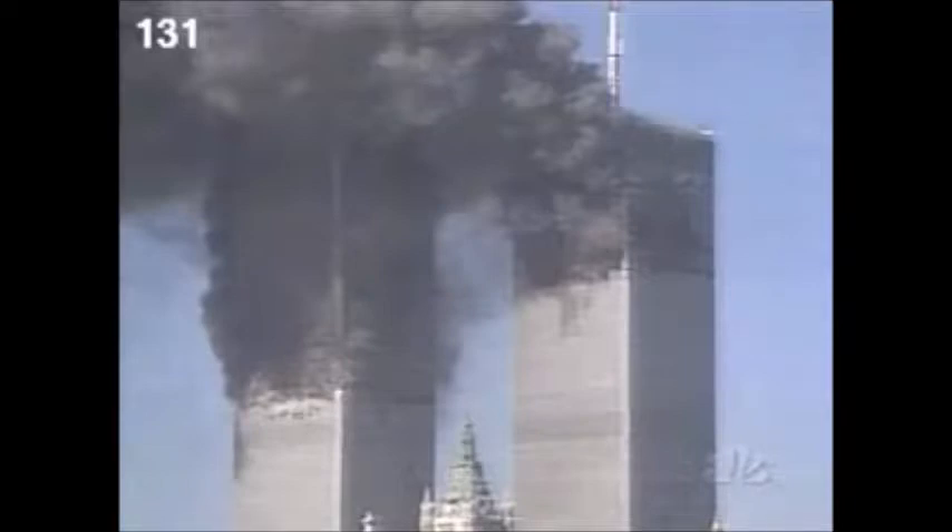That area was on fire earlier, which has now turned into a lopsided section — it looks like it's about to fall off. It looks like the top one-third of the tower is about to fall off.